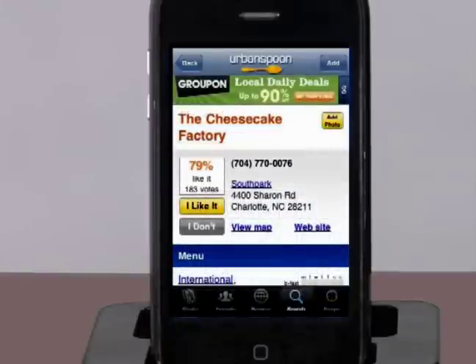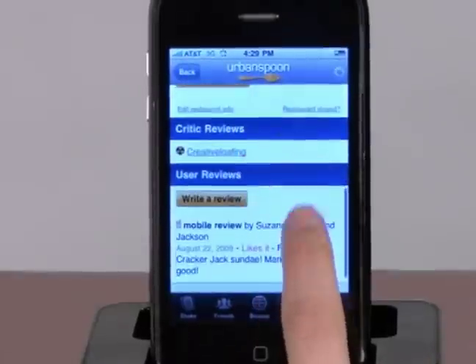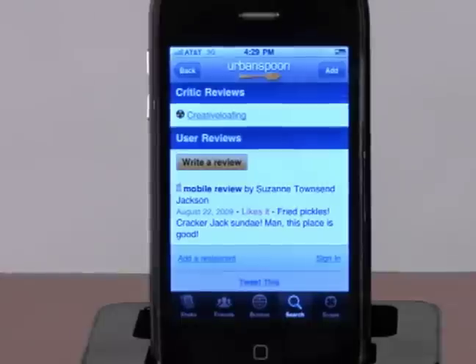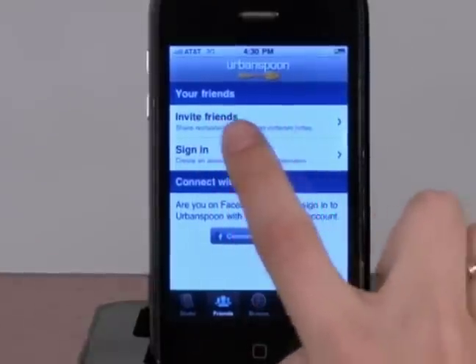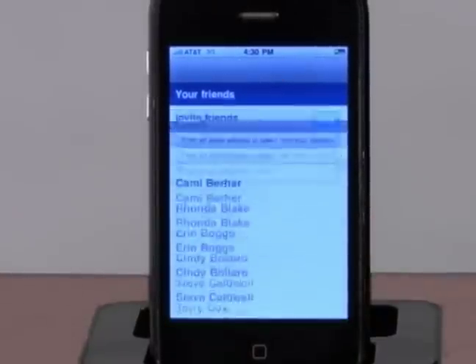While it's always great to get a good restaurant tip from a friend, getting tips from several people makes it even better. Urban Spoon pulls in reviews from hundreds of users to give you real people's opinions mixed in with official critic reviews. Once you have found your dining choice, you can log in using Facebook Connect to share with friends or invite your friends to join you on Urban Spoon using your address book.